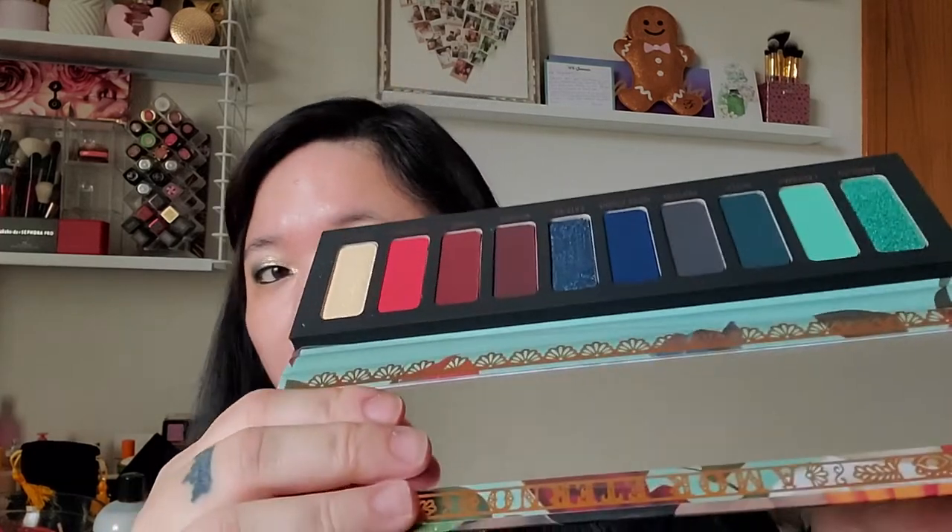Sephora was having a promotion — spend $50 and get a $20 off coupon. I spent $50 to get the Melt Muerte Palette. I held off on getting the Vita one because I don't really need that right now — I'll wait for a sale. But I got the Muerte Palette, which was good because it sold out and this was the one I was really drawn to. I had it before and sold it on Mercari, but now I have it again. The packaging is just beautiful.